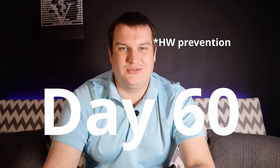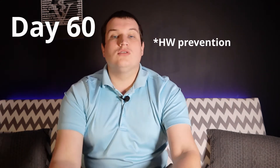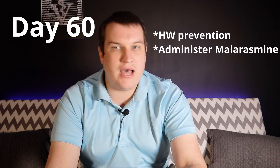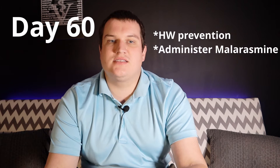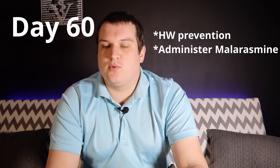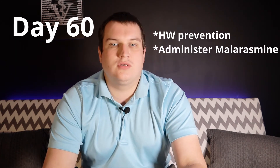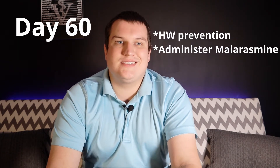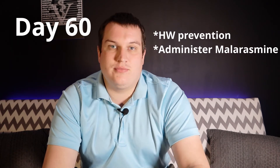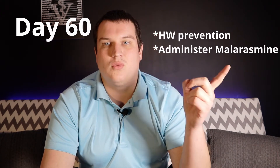Day 60, we're also going to give heartworm prevention — this is a trend, every single month throughout the whole treatment. We're also going to give a drug called melarsomine, an injection that goes into the lumbar muscles along the spine in the back. We give it there because those muscles tend to be more resilient to the significant inflammation this injection can cause. Melarsomine, whose official name is Diroban, is an arsenic compound that is labeled for killing adult heartworms — it is the only product labeled for this, as adult heartworms can be really resilient to ivermectins and macrocyclic lactones.